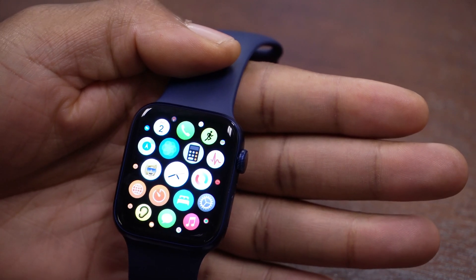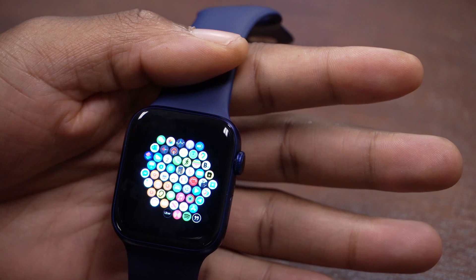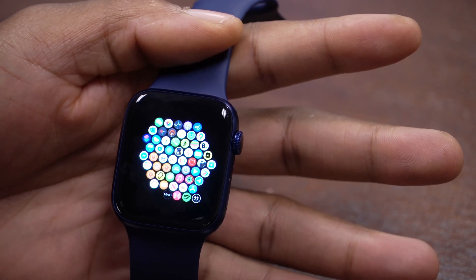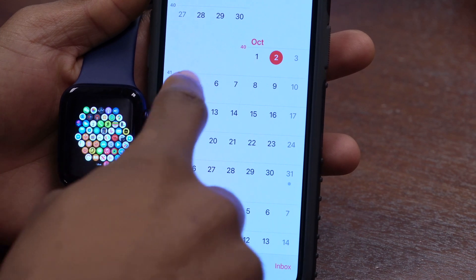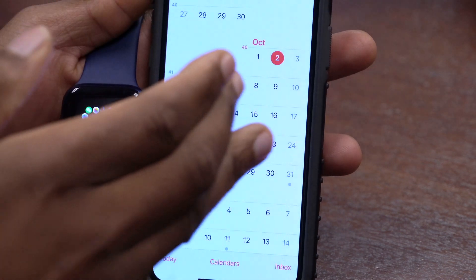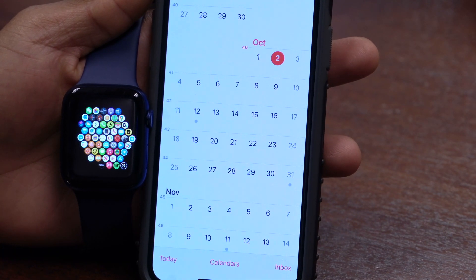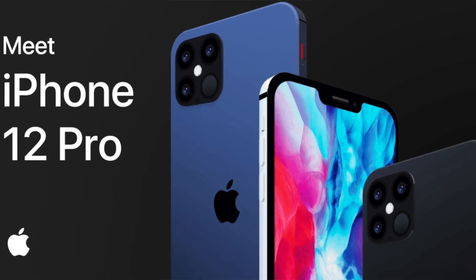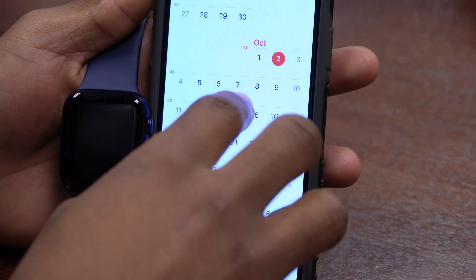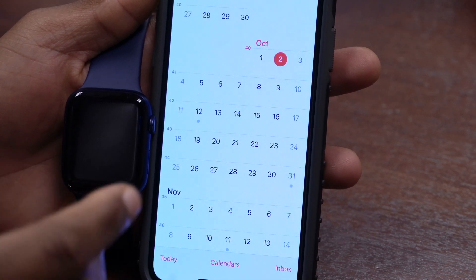In the background, watchOS 7.1 beta 2 includes a ton of new bug fixes and a few security updates. I'll leave the release notes from Apple in the description. As for the next update — watchOS 7.1 beta 3 — we can expect it around the 6th of October. Apple is working on releasing iOS 14.1 to ship with the new iPhone, so watchOS 7.1 should also release around that time. We can expect beta 3 this week, then a GM, and then the official release.